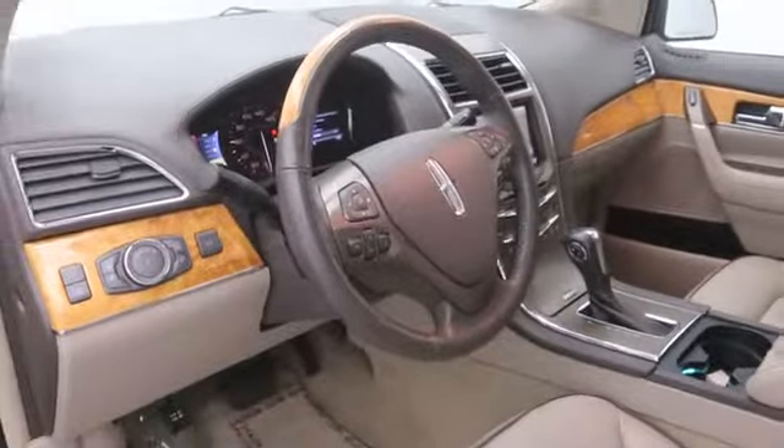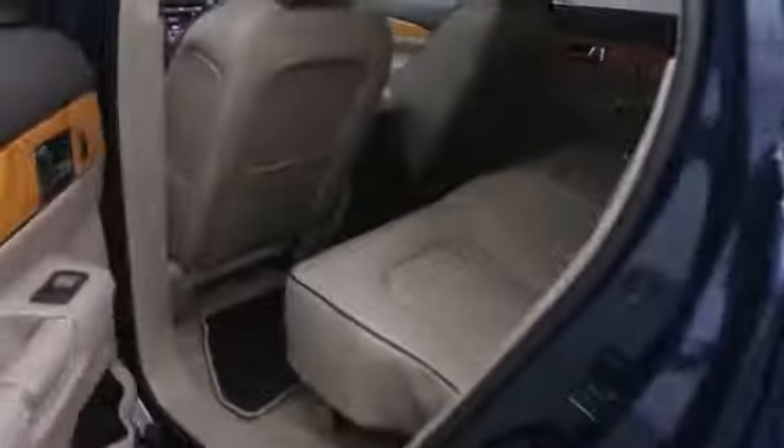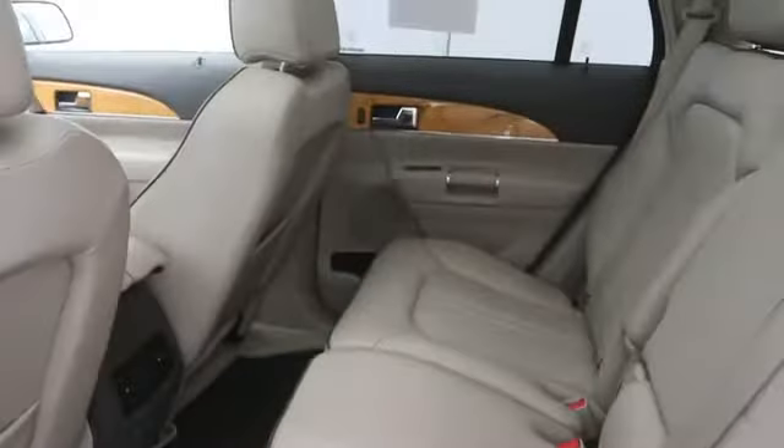Interior lighting kit, trip computer, rear window defroster, satellite radio, tachometer, carpeted floor mats, leather upholstery, overhead console, brake assist, and driver vanity mirror.